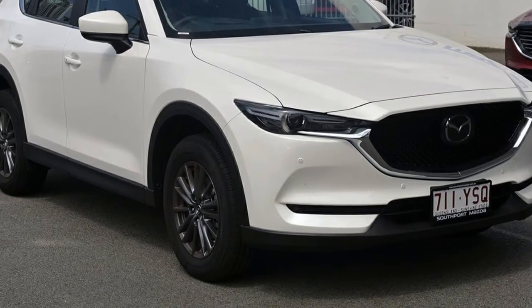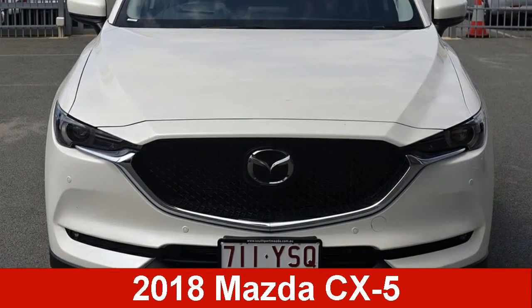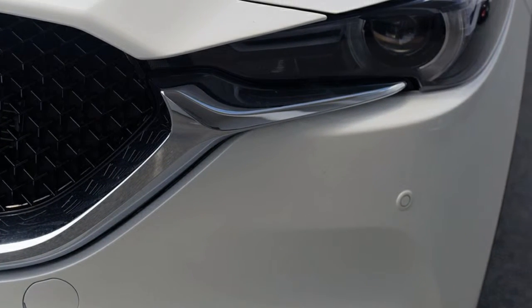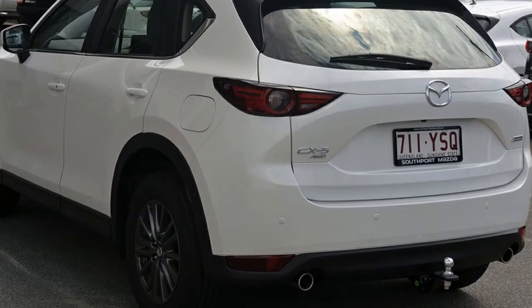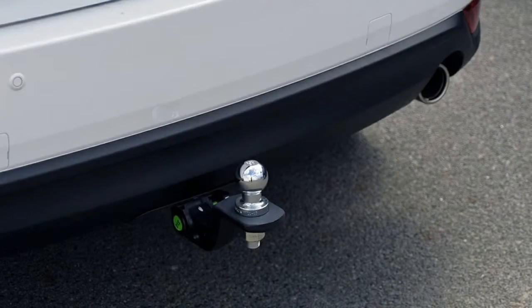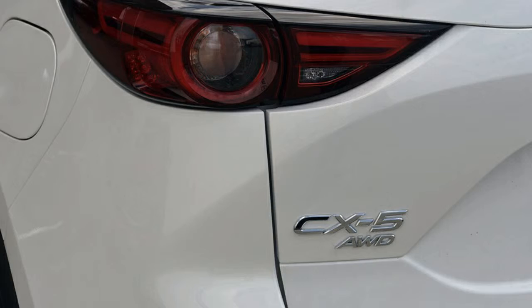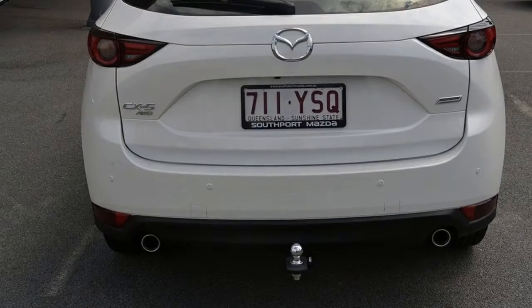Look no further than this Mazda CX-5. This CX-5 has a reliable 2.5-litre engine. The attractive white exterior is complemented by its stylish interior. This vehicle has all the features you could dream of and more.